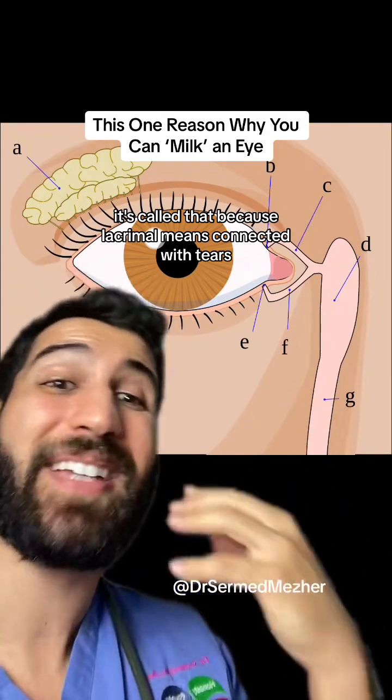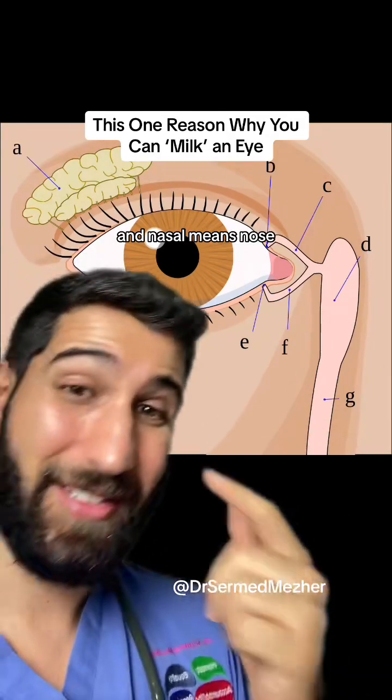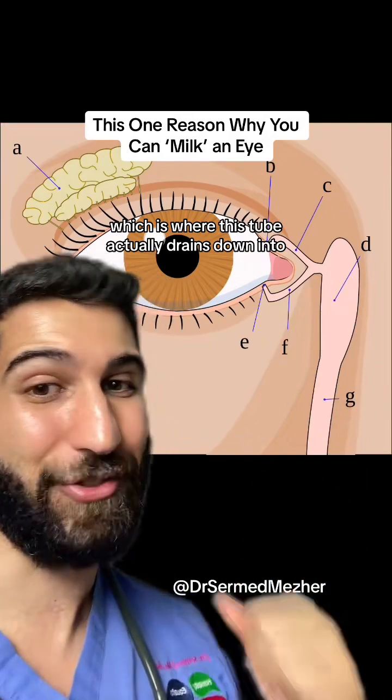It's called that because lacrimal means connected with tears, and naso means nose, which is where this tube actually drains down into.